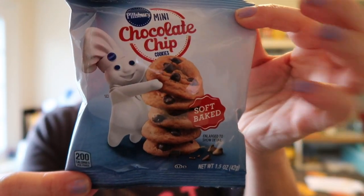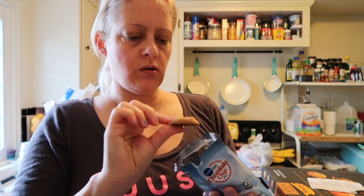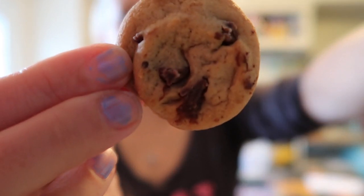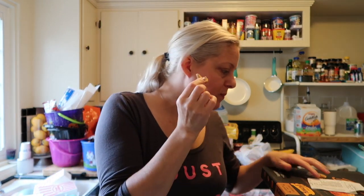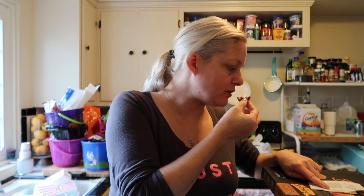There are 28 of these little pouches. They're good size too — not super tiny. These are super soft. They taste like the soft batch cookies or the chewy ones at the store. Yum! So that was $9.98 for 28 of those pouches.